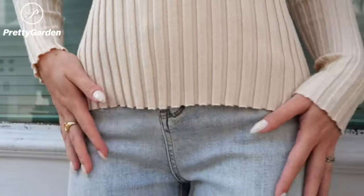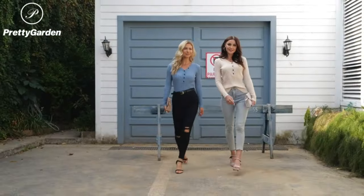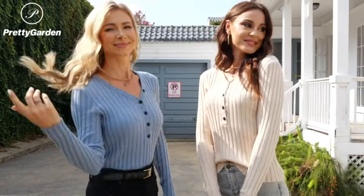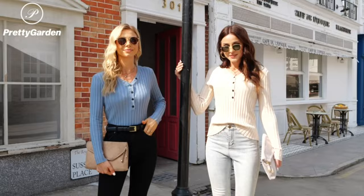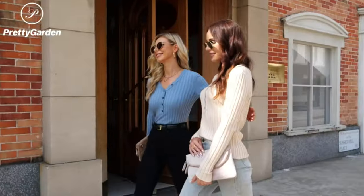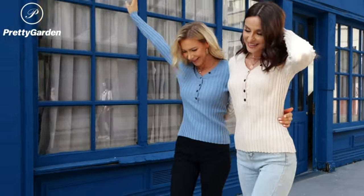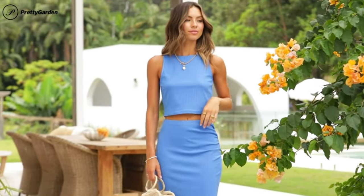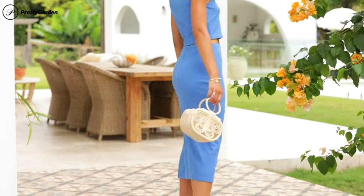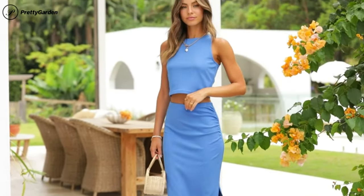Pretty Garden Long Sleeve Henley Shirts for Women. Button V-neck Basic Slim Fitted Rib Knit Tunic Sweater Tops. 50% Viscose, 28% Polyester, 22% Nylon. Imported, pull enclosure, hand wash only, air dry. Stylish design long sleeve shirt for women — slim fit design — may be considered basic in its cut, but the fashionable details make it a special thing.